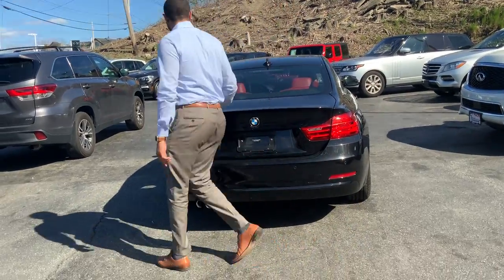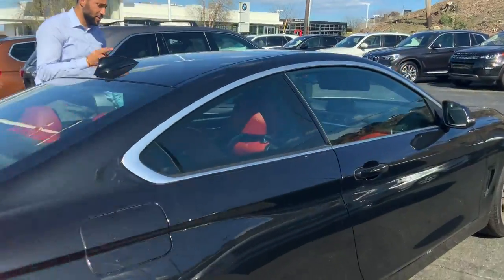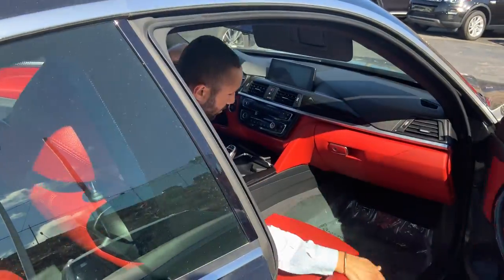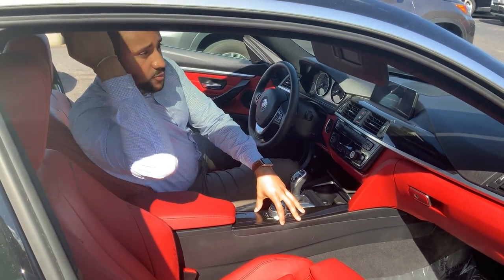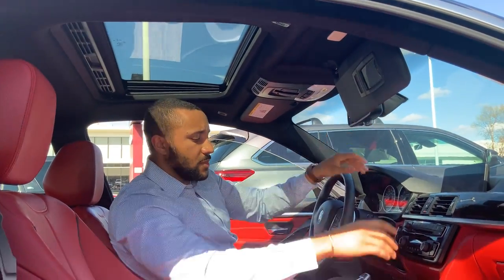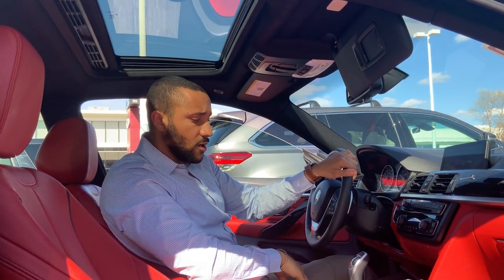Let's take a look at the interior — it's red, and it's actually really nice. Starting from the bottom up, we have your iDrive controller, sunroof visors with vanity mirrors, auto-dimming rearview mirror, push to start, and your sport, eco, and normal drive modes.